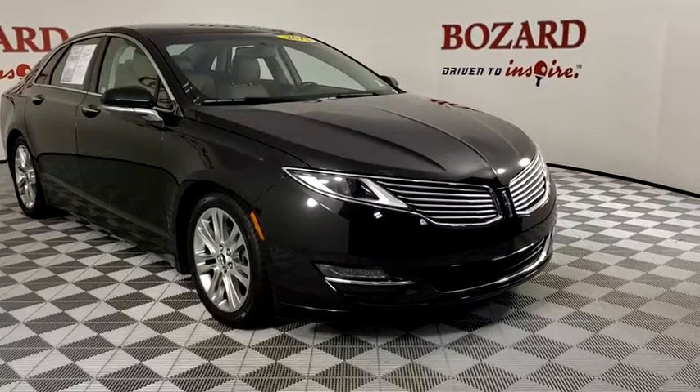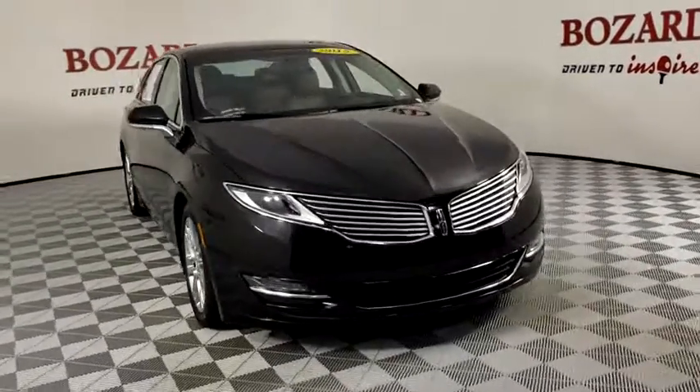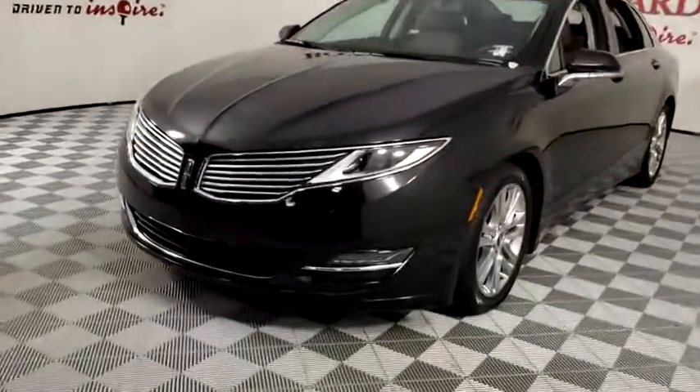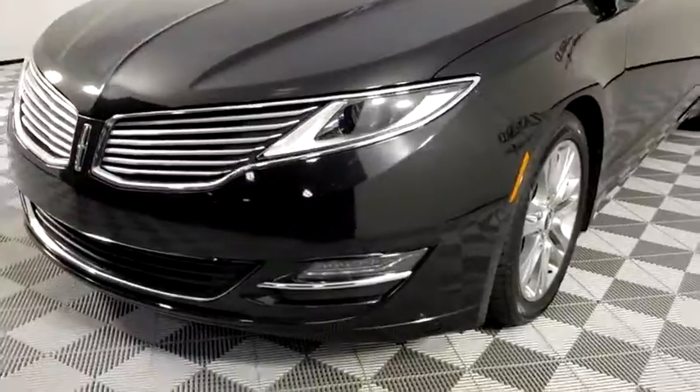Come test drive the 2015 Lincoln MKZ. With sharp angles, sleek lines, and a sculpted body, the Lincoln MKZ has an impressive stance and a dynamic design.